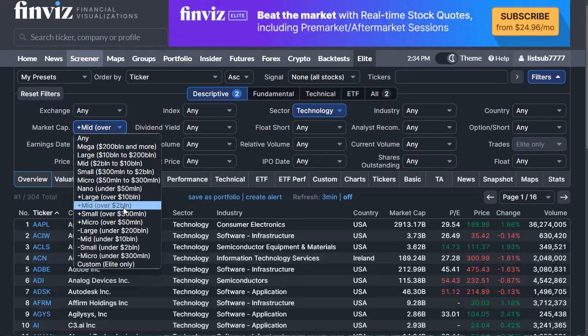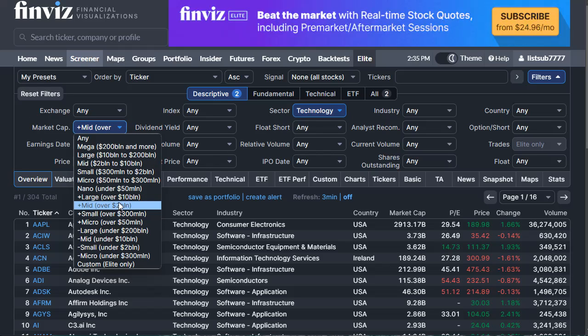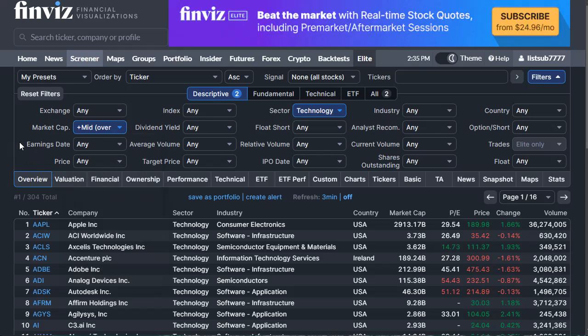Companies below 2 billion in market cap have low liquidity, so you would pay significantly more for acquiring shares. If you trade large amounts, you would affect the market with your trades. Even for small investors, missing liquidity is a disadvantage because you'd have to pay a higher spread — the difference between the ask and the bid price.